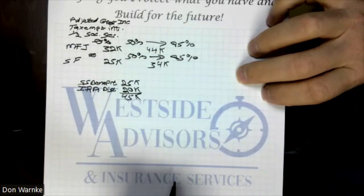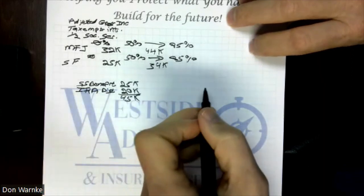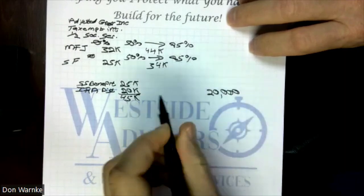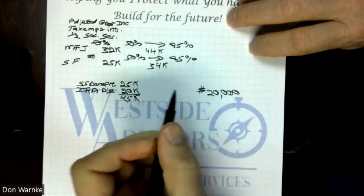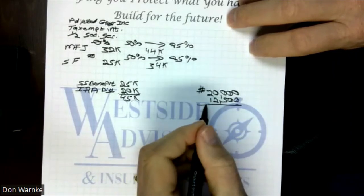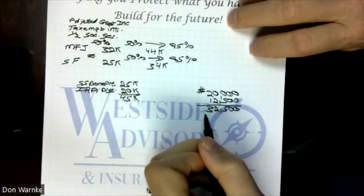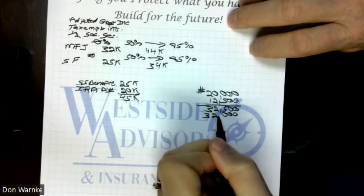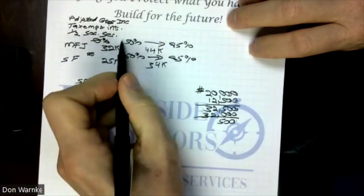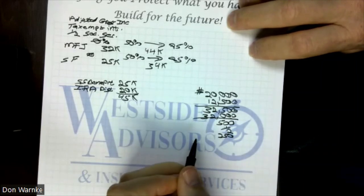So where does that put them on this provisional income scale? The first thing we've got to do is determine whether any of their Social Security warrants being reported. They're looking at a $20,000 IRA distribution, and other than Social Security, that's all they've got. So we take half of their Social Security, which is $12,500. When we add those two figures together, we get $32,500. The threshold was $32,000, so they went over by $500. When we're between $32,000 and $44,000, we use half of that excess amount — so one half of $500 is $250. They have to report $250 of their Social Security.